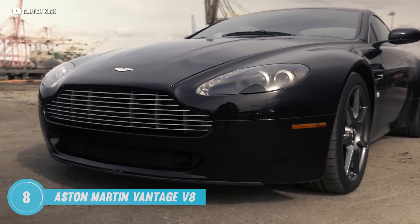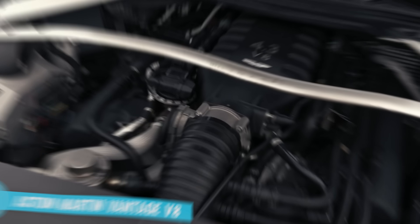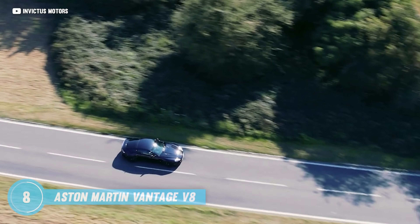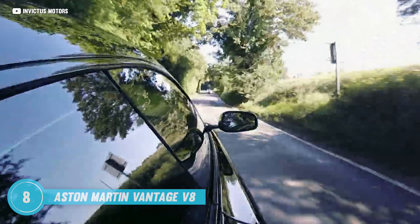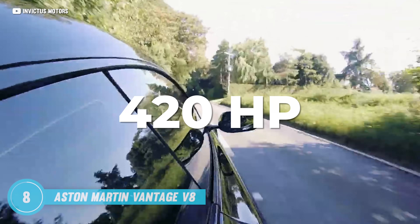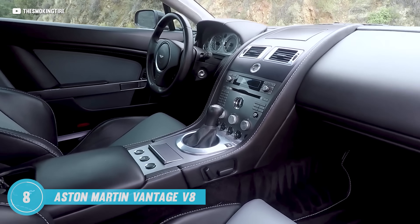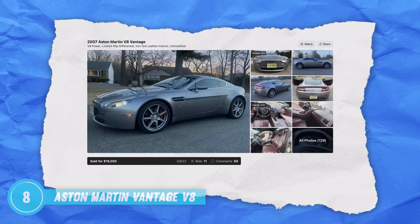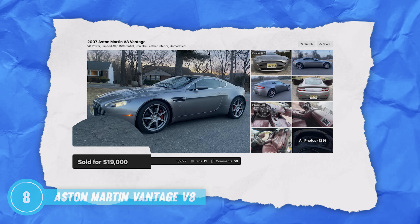The V8 Vantage is a visual feast — its body a perfect blend of muscular hunches and graceful lines, while hiding under the hood is the heart that beats with pure power. A 4.3 liter V8 engine at its inception, later upgraded to a 4.7 liter in newer models, capable of unleashing a formidable 420 horsepower. You can hear this thing coming from a mile away. And the best part is that you can get it with a manual transmission. I don't even think it should be legal to look this cool in a car that costs 19,000 bucks.